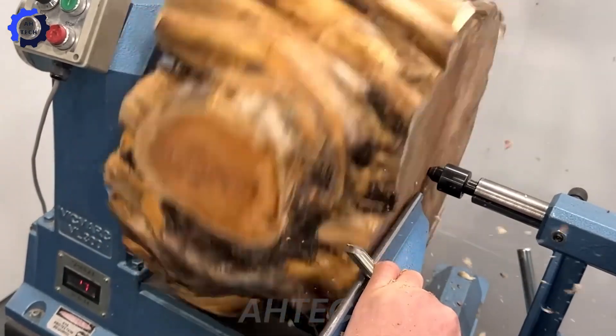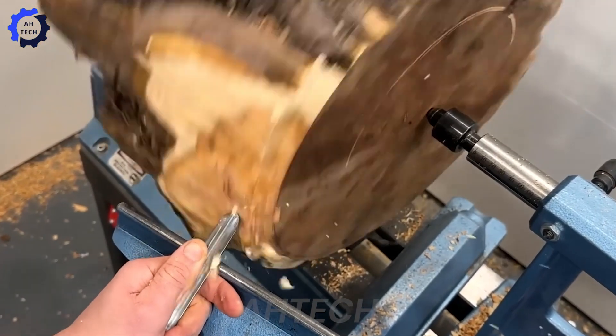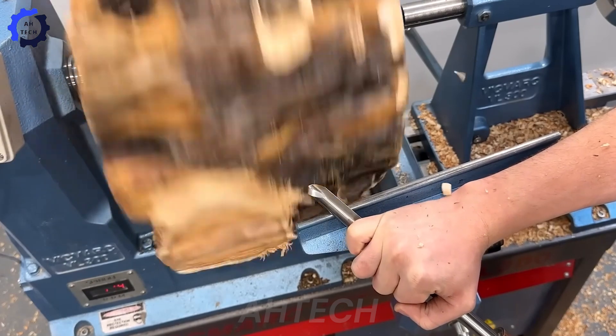Wood art meets precision with this 150 horsepower wood lathe. A true game changer, it transforms raw redwood into stunning, perfectly curved bowls in no time.